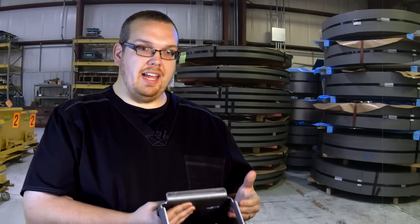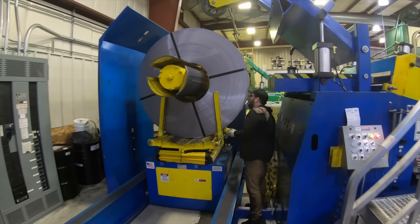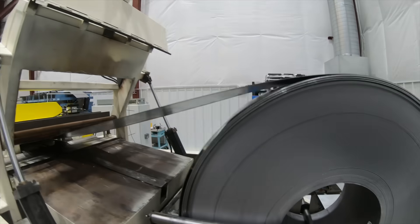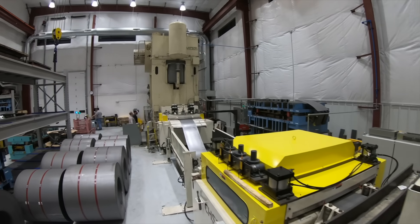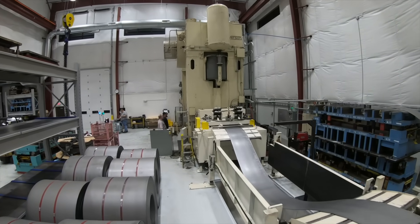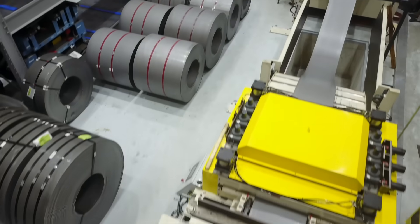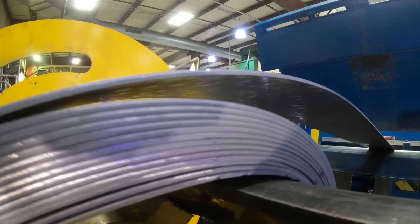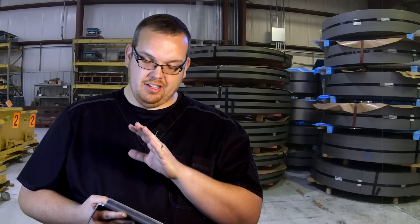Having the press size and tonnage is one thing, but you need to have the feed equipment as well. It's very easy to put a part into a press that may be half-inch thick and stamp it out — anybody can do that. The challenge is taking high-strength thick gauge coil, running it through a feed line progressively for high volume production, and that's something that really separates us from the pack.